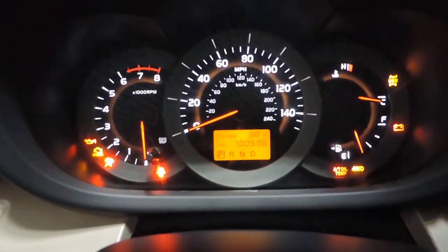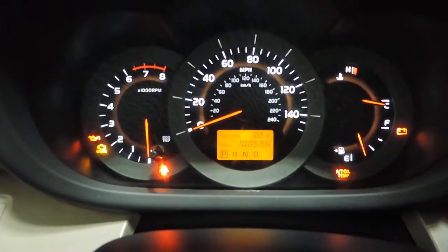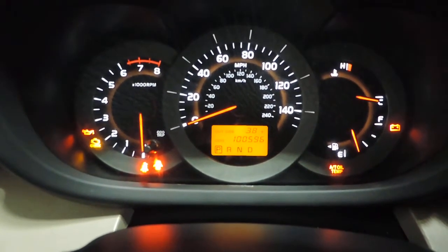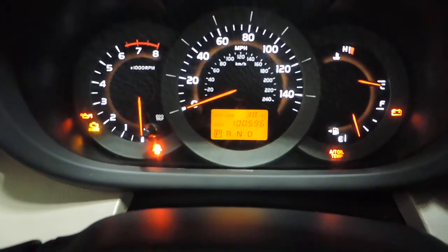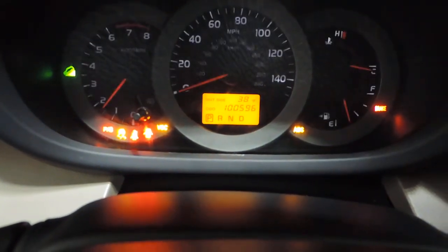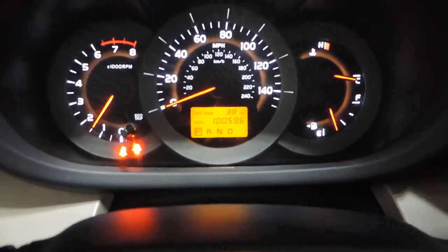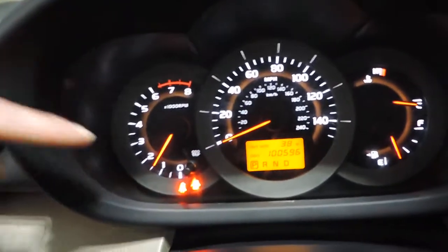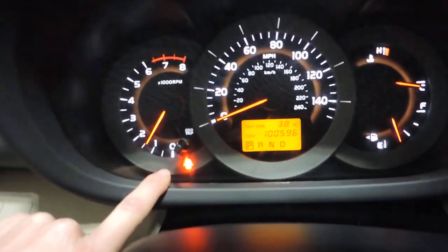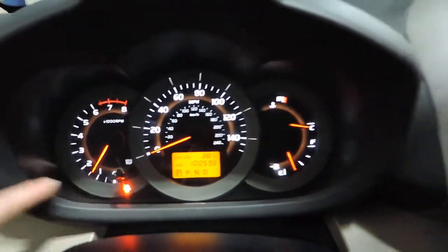Turning it on, you can see 100,500 actual miles on the odometer. Turning the volume down a little, you can see all the lights in the dash come on and then clear. Starting it up, the door ajar and seatbelt lights are on but all other dash lights have turned off. It runs nice and smooth.